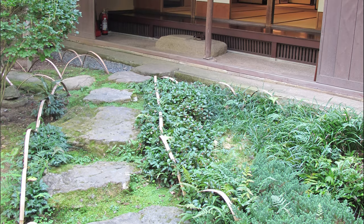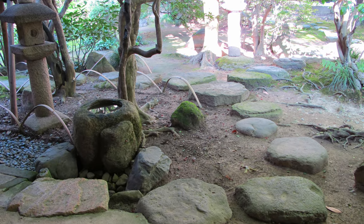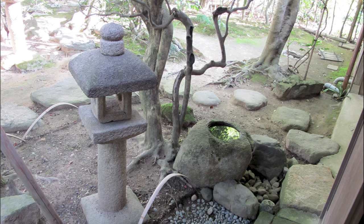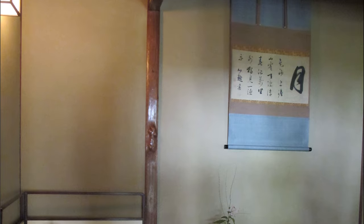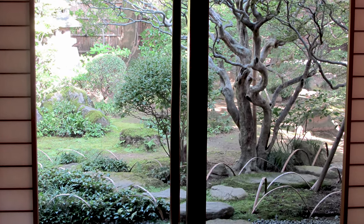When you're nearing the tea house, you'll come across the Tsukubai water basin. This is an area where you're meant to lower yourself down and wash and cleanse both your hands and rinse out your mouth. The roji tea garden is built upon the wabi-sabi tradition and is meant to take you on a journey to understand that enjoying the garden is an experience.